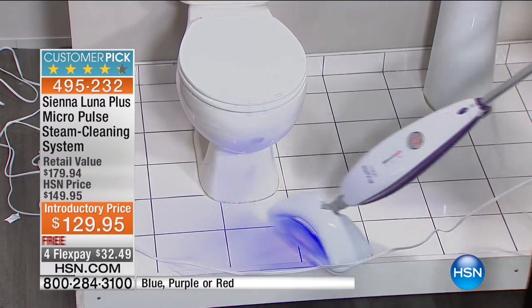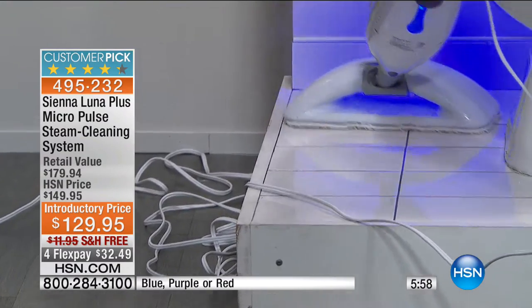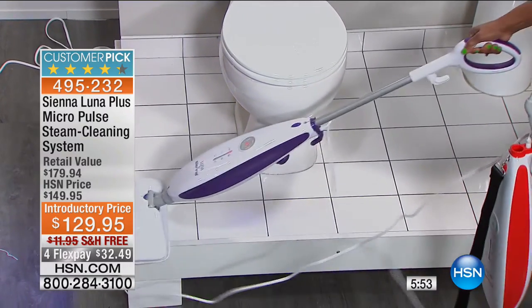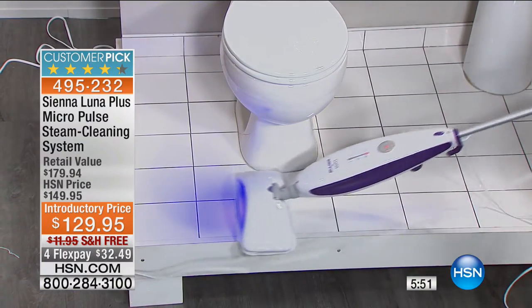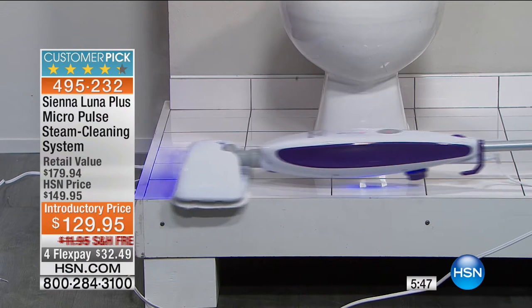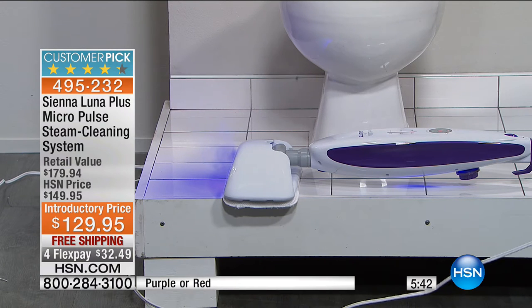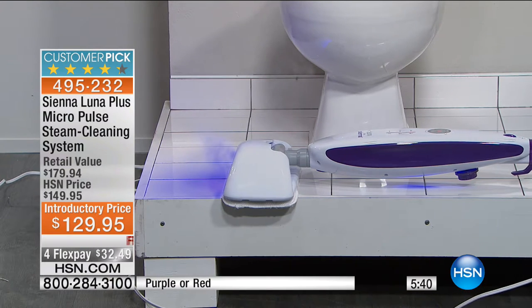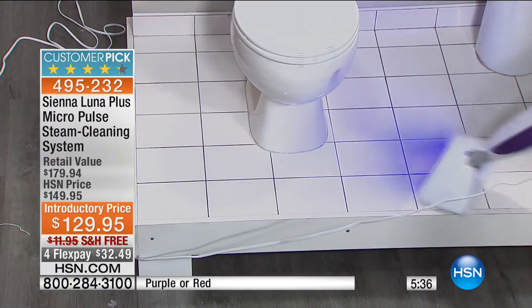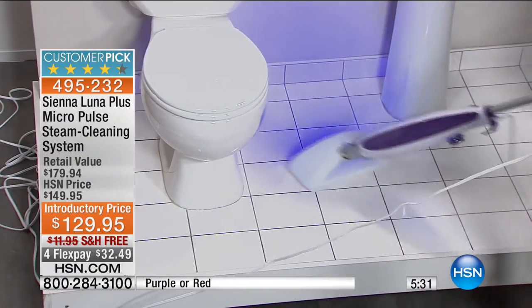It illuminates the dirt. If you have toddlers making a mess of the bathroom, with that black light I'm able to see what my eye can't see. And do you see how it swivels? You can have a 90-degree angle with this, so if you have a low-profile bar in your kitchen or bathroom and need to go all the way under — look at that steam coming up. By the way, the blue is now sold out. We're down to the purple, which is the sample Alexander is using, and we also have the red.